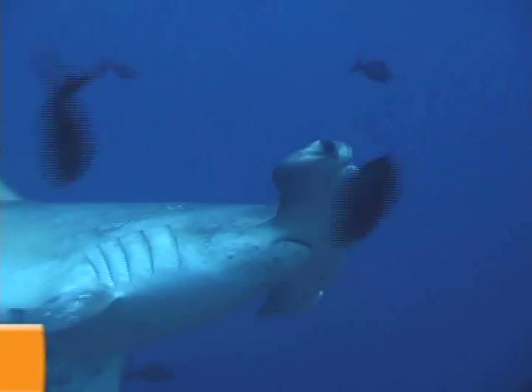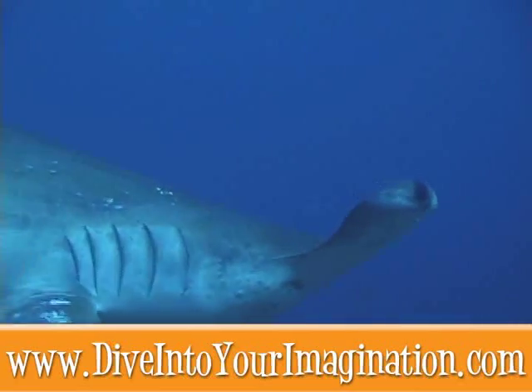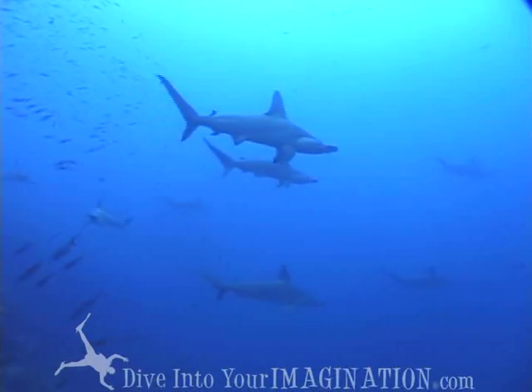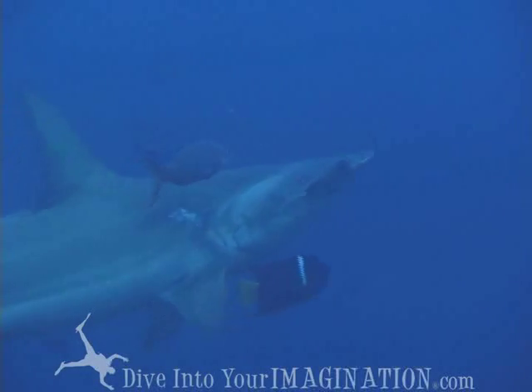Hammerhead sharks evolved with a very distinct head — both eyes and nostrils are on the ends of it. Hammerheads have sideways vision and can't see what is right in front of their bodies.